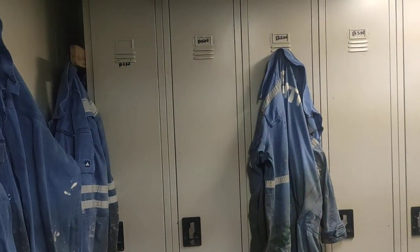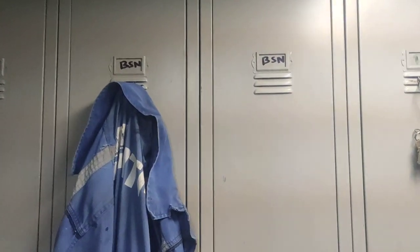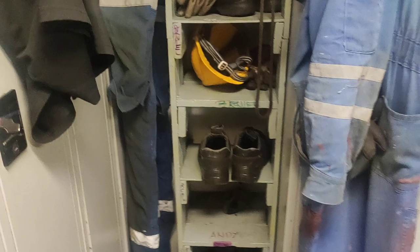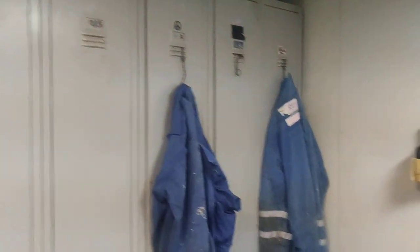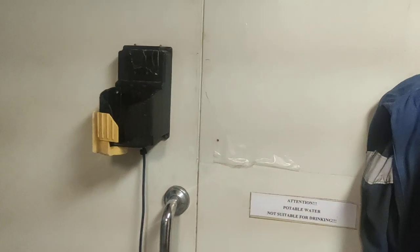On the starboard side there's the changing locker for the deck department. Inside, everybody has a separate locker — this is for the pumpman, bosun has three lockers, OS1, OS2, and the bosun. Everyone has their working gear and clothes here. There was a torch kept here on charge but it has been taken. That's the changing locker for all the crew members.